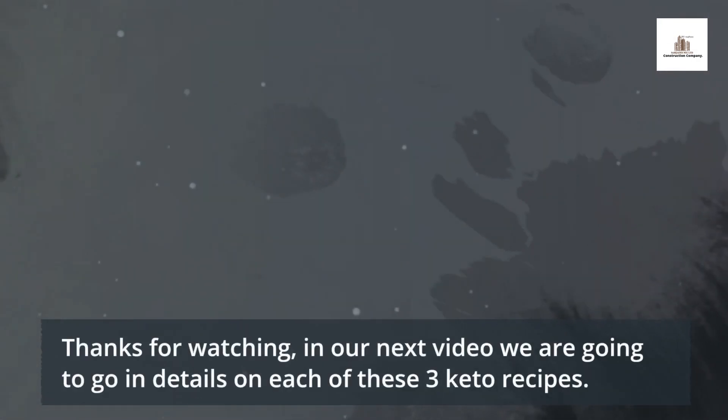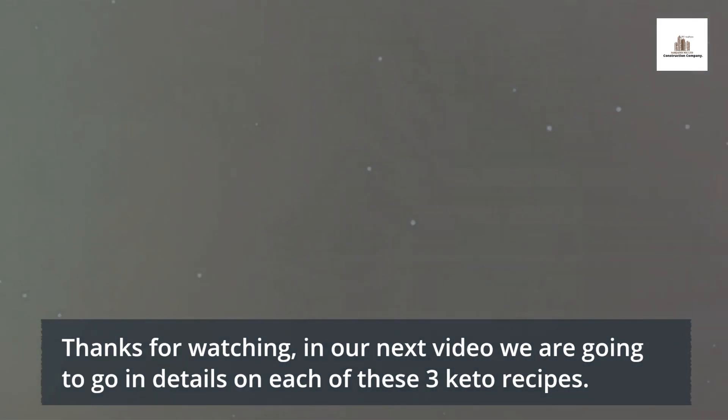Thanks for watching. In our next video we are going to go in detail on each of these three keto recipes.